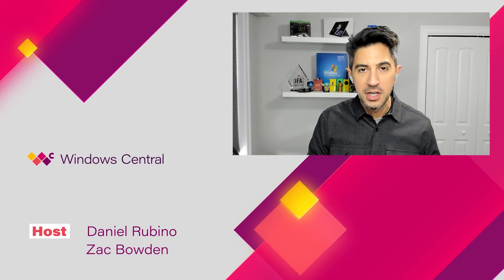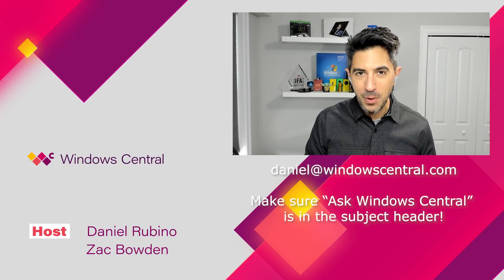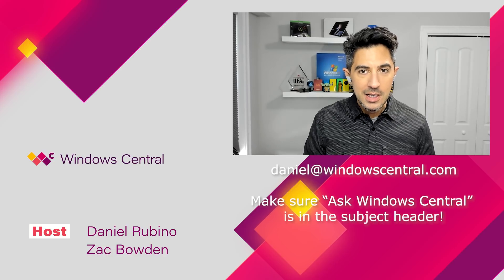That does it for this episode of Ask Windows Central. If you have a question, you can email me at daniel@windowscentral.com — just put 'Ask Windows Central' in the subject line. You can also ask questions on Twitter at daniel_rubino or Zach at Z-A-C-B-O-W-D-E-N. We'll see if we pick your question for next time. Thanks for tuning in, take care everyone.